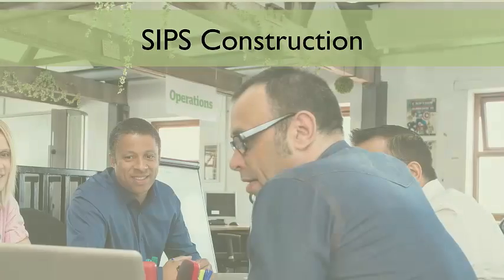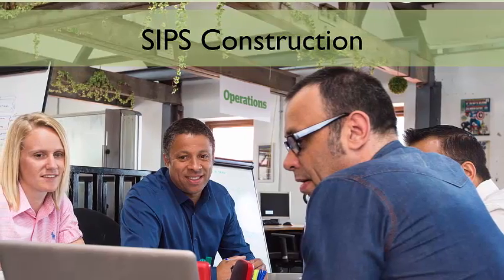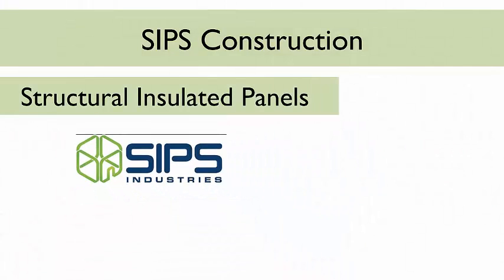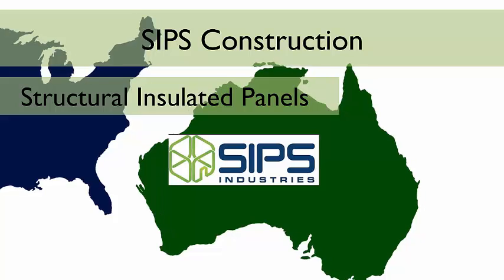What is SIPs construction? As governments and businesses look to more energy efficient and environmentally friendly policies, structural insulated panels, SIPs, is a construction system being embraced more and more. This method has been used in the USA over the past 50 years, but SIPs are now enticing stronger interest over here in Australia.